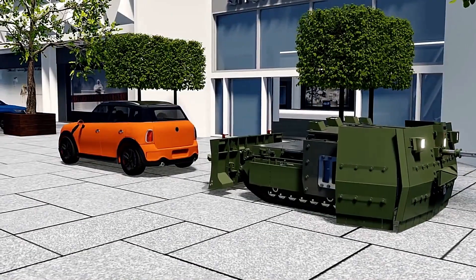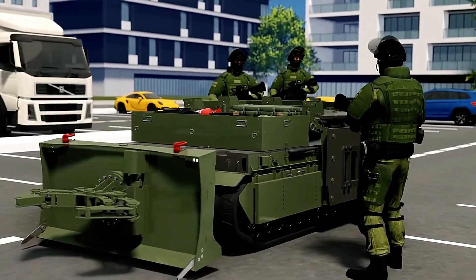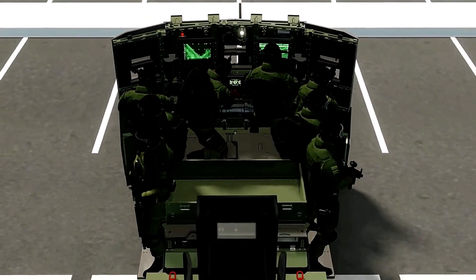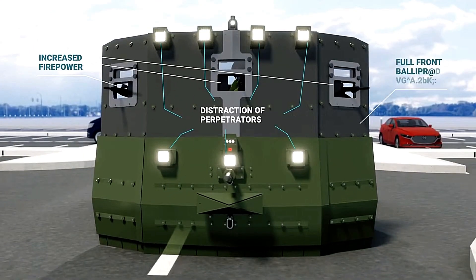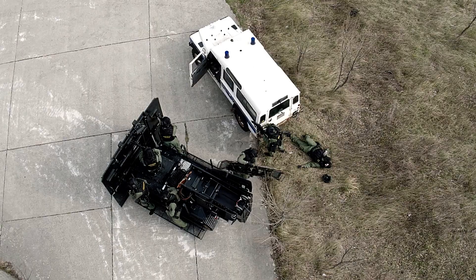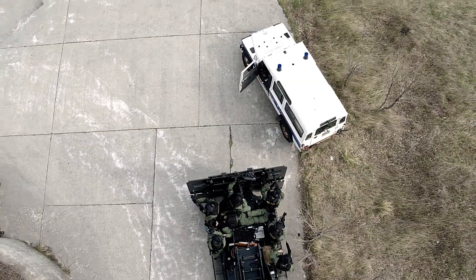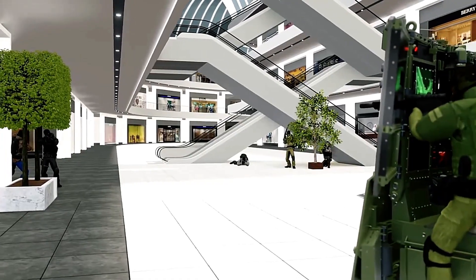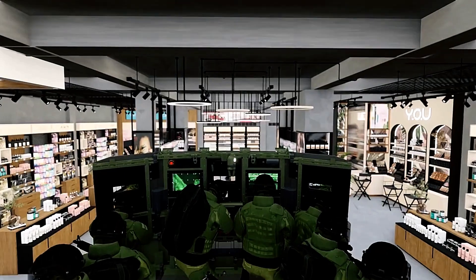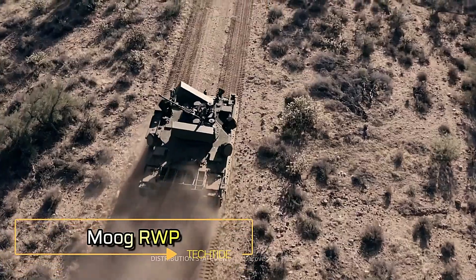The MV3 can transport up to eight fully equipped personnel and is controlled remotely from distances of up to 500 meters, offering unmatched safety and precision. Its front-mounted LCD monitors provide real-time visuals from nine integrated cameras, while a built-in microphone and light signals enhance communication and situational awareness. For resilience, the MV3 boasts NJ4 class protection and can navigate challenging terrain at speeds of up to 8 kilometers per hour, making it a powerful tool for modern counter-terrorism efforts.